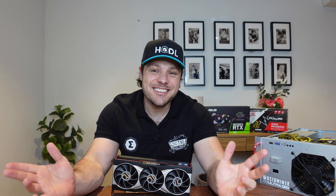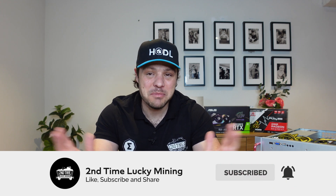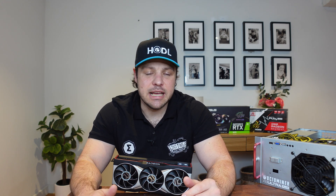Hey guys, welcome back to the Second Time Lucky Mining channel. In today's quick video we are going to have a look at the RDNA3 AMD announcement and what it means for mining. If you like the GPU content please like the video and maybe consider subscribing to the channel. Now, in case you guys are not aware, yesterday — the third of November — AMD announced their RDNA3 GPUs, or at least two models within their lineup.